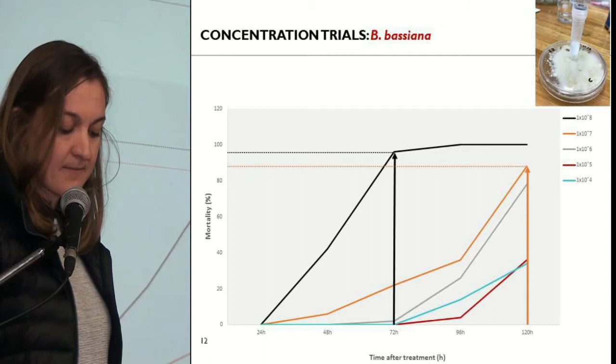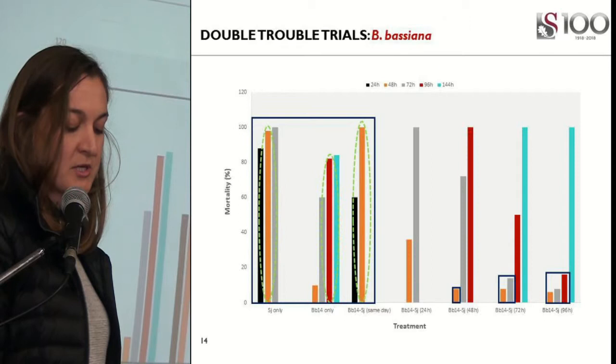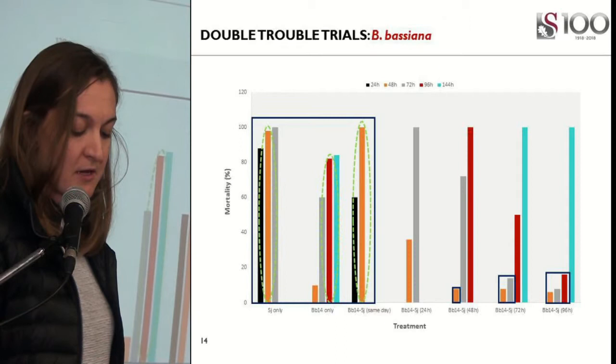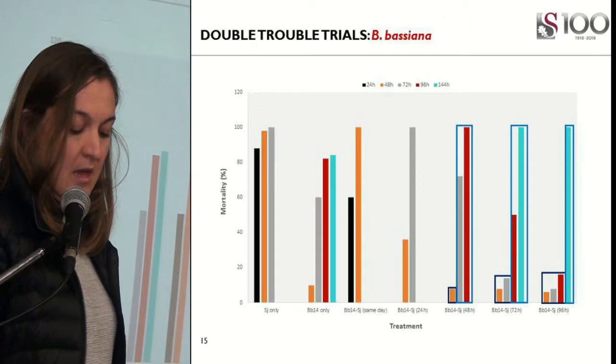In my double trouble trials, these are my findings. These treatments were applied on the same day. The first treatment was my EPN treatment, and as you can see, we got just under 100% control. Whereas with the EPF treatment, we got just over 80% control, but that's only four days after treatment. And when combined, we got 100% control.